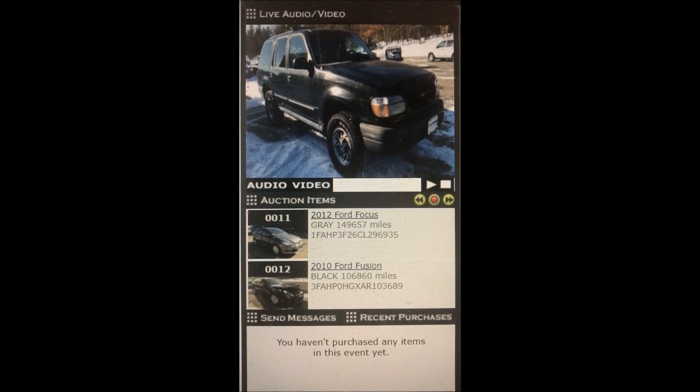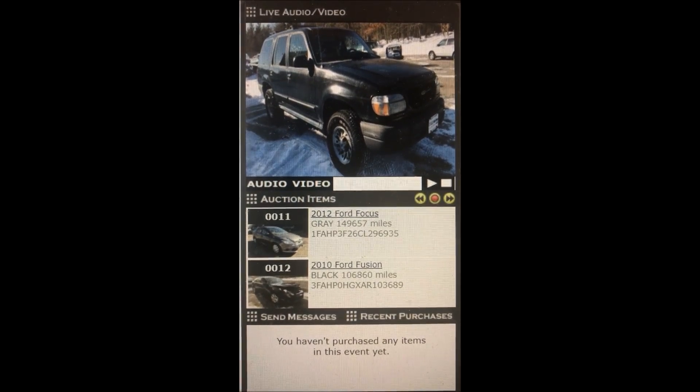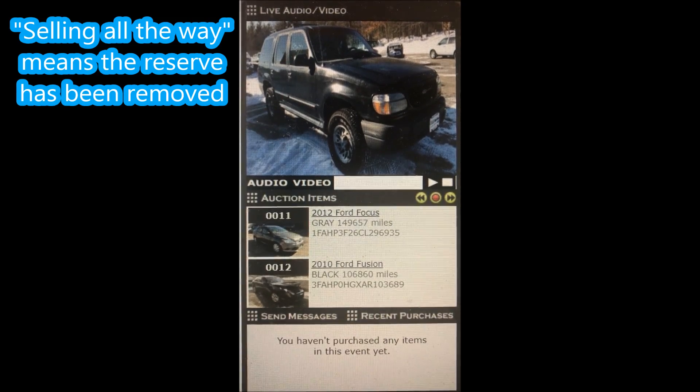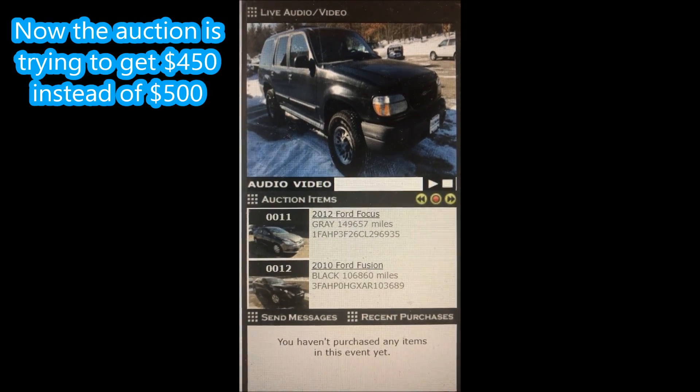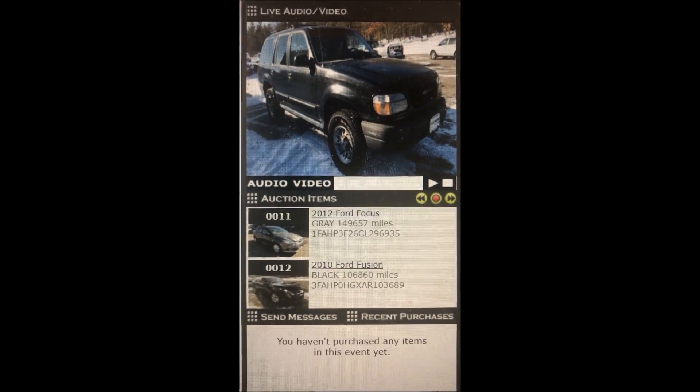This truck is cheap, cheap, cheap. Going twice. New bid increment — $50. Give me $450. $450. $50.